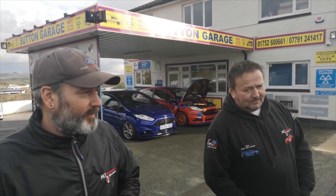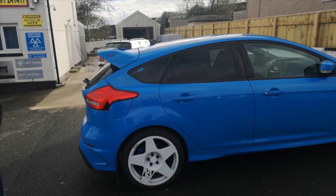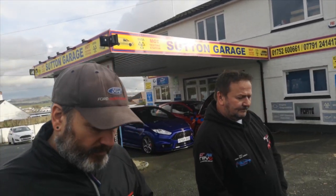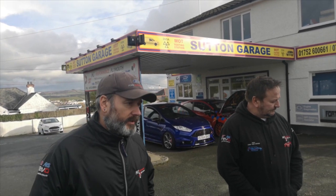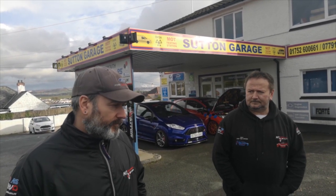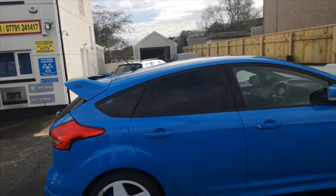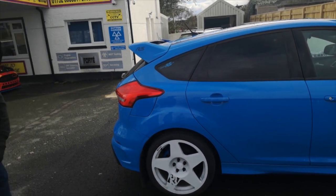They spotted all the cars outside and decided to pull in to see what's going on. So this one is the one that Revo ran a competition for Mark 3 Focus RS owners to win the Stage 2 performance pack. Luckily for the owners — a lovely young couple — they won it. They're not too far away from us, and we get to fit the Stage 2 performance pack. We met them last week.